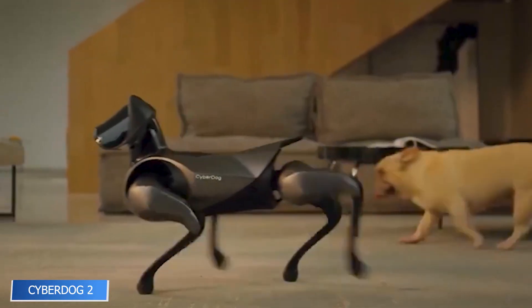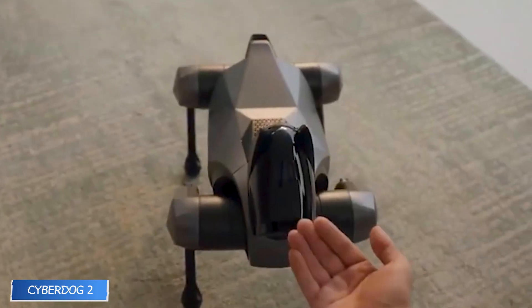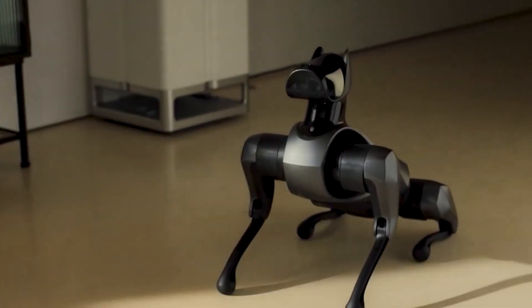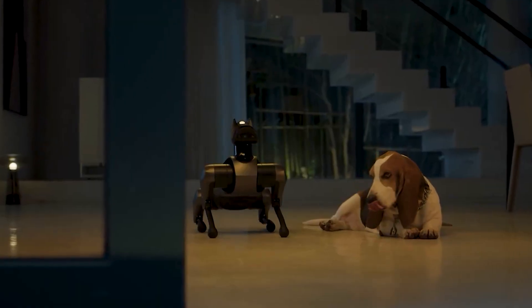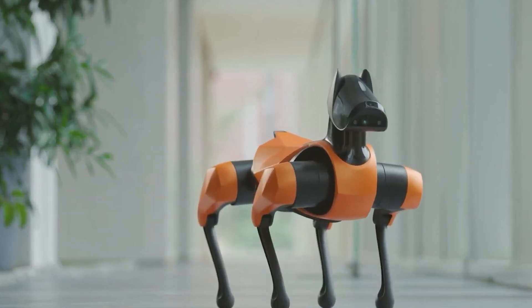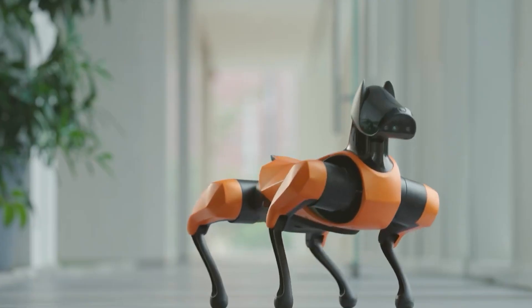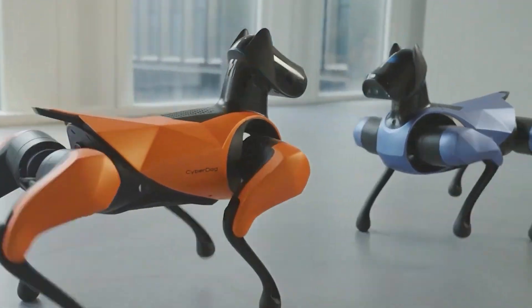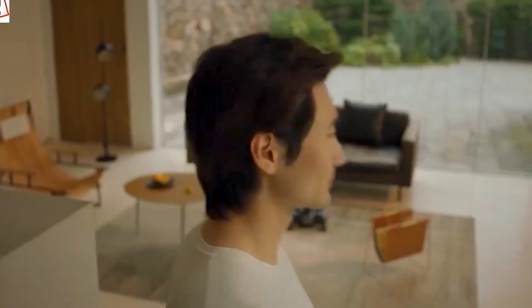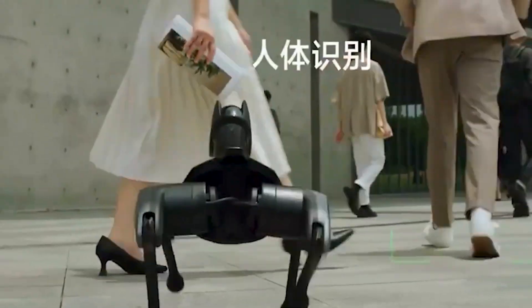CyberDog 2 by Xiaomi isn't just a robotic pet — it's a full-fledged AI-powered companion. With the ability to perform tricks, respond to voice commands, and integrate with smart home systems, this quadruped bot brings together entertainment and utility. It can do backflips, ride skateboards, and recognize its owner, all while displaying its mood on a built-in touchscreen face. Capable of dimming lights or closing curtains on command, at $3,338 it pushes the boundaries of what a home robot can do.